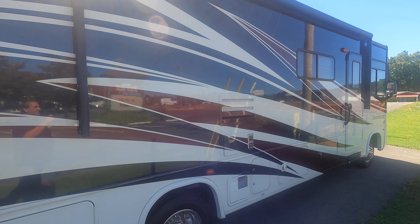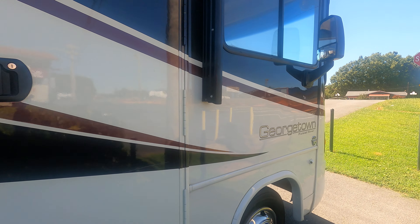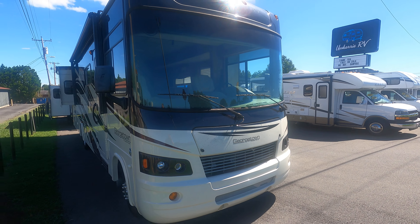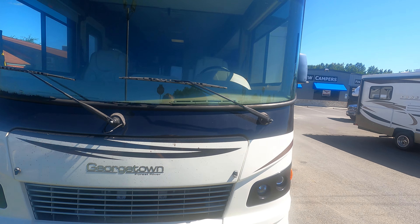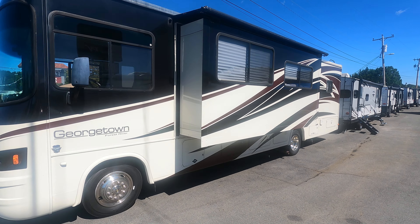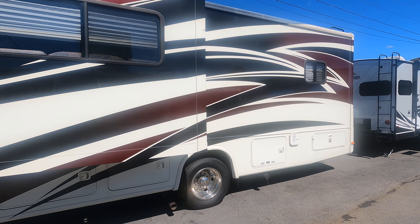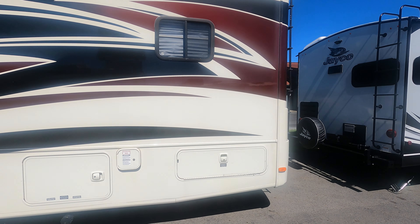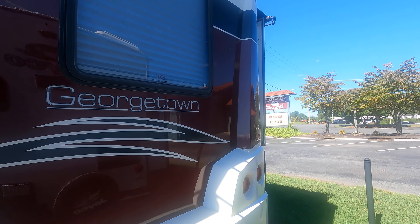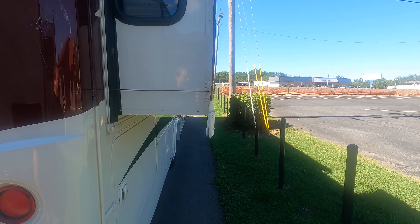It is in absolutely beautiful shape. It's got a really nice striped package on it. This is a 34-foot unit. It does have brand new tires all the way around. It's got lots of storage down underneath. It is equipped with a generator. It does have the backup camera. Nice slide out on the back here.